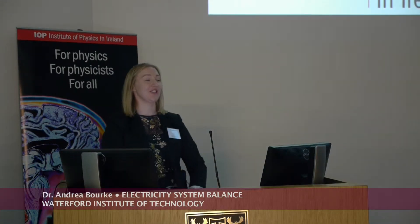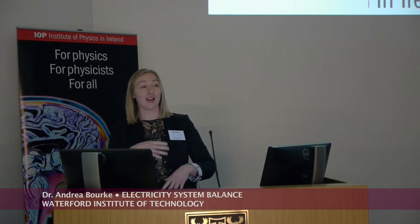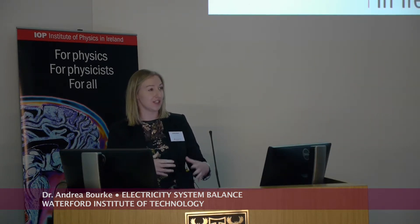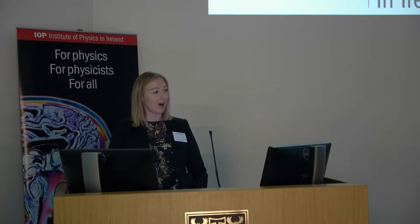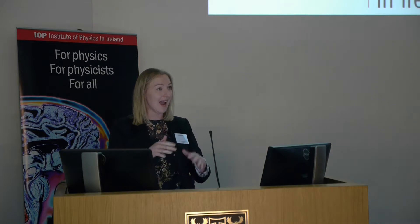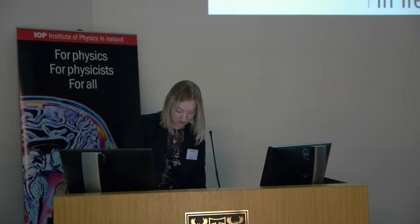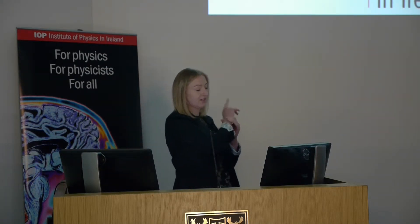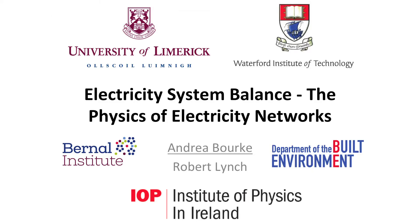Today I'm going to talk about how we balance supply and demand on the electricity grid. When you turn on the light switch, how does the electricity grid know how much electricity to supply at that instant? I'll be presenting with Robert, and Dave introduced a lot of work that Robert did on energy storage and flywheels, so we're going to bring some of those concepts into the talk today.